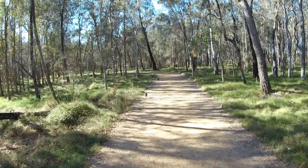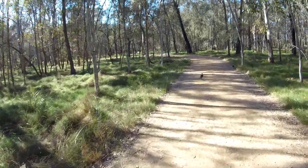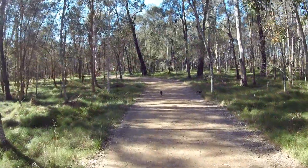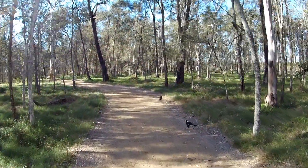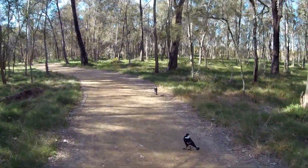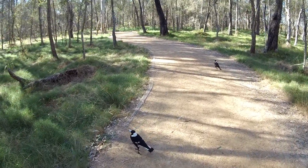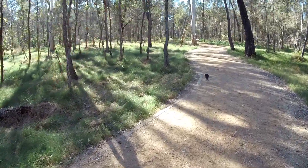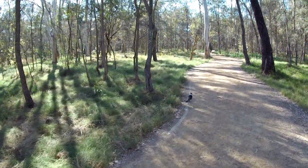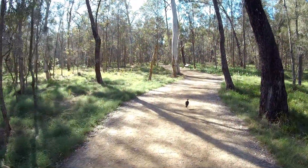There are a couple of magpies up here. They're not very shy, are they.